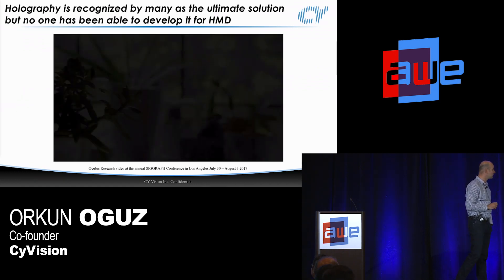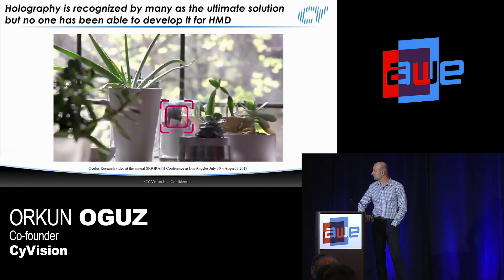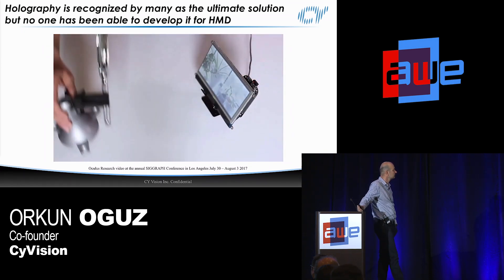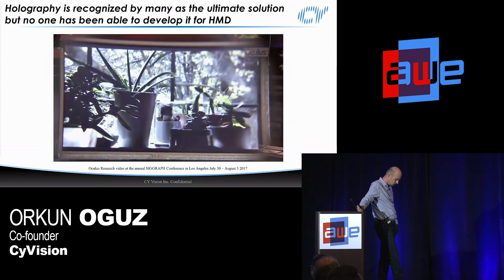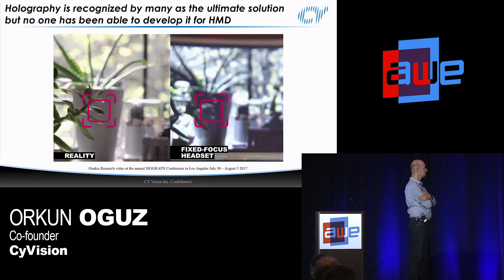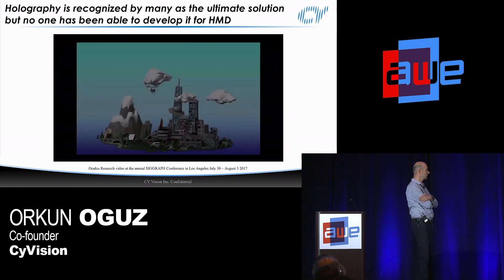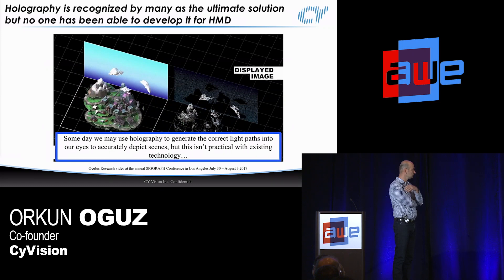There's a nice video by Oculus — I'll just show the beginning. When you look at a nearby object, your eyes focus to that point, blurring background objects. When you look at background objects, the reverse happens and the foreground blurs. Conventional VR headsets consist of a screen and an eyepiece — basically a magnifying glass — which makes the screen look larger and further away than it actually is. If you look at a foreground object, your eyes try to focus to that distance, which doesn't match the screen focus, so you can only see a sharp image of virtual objects around the same focal distance as the magnified screen. If we consider a 3D scene, the conventional headset puts the entire image onto one slice in depth. Someday we may use holography to generate correct light paths into our eyes, but this isn't practical with existing technology.